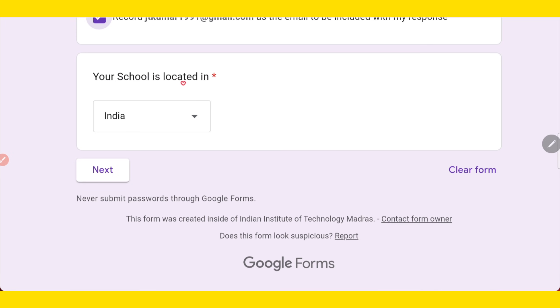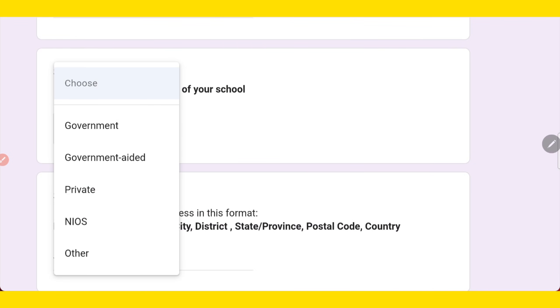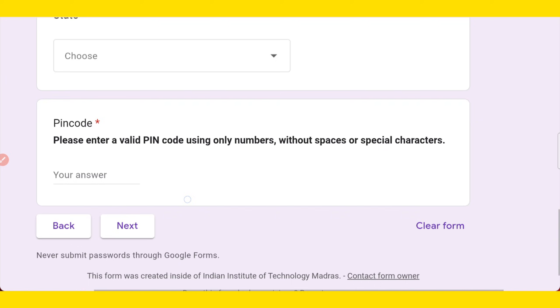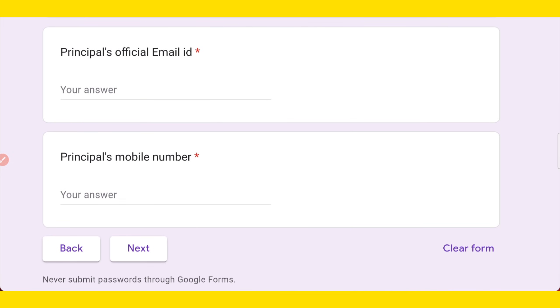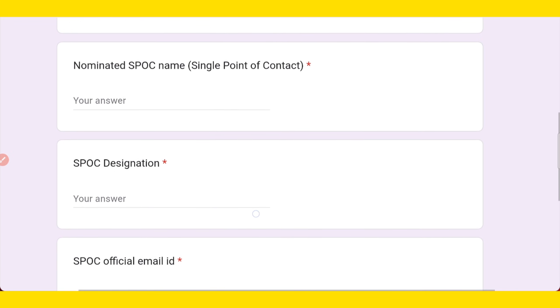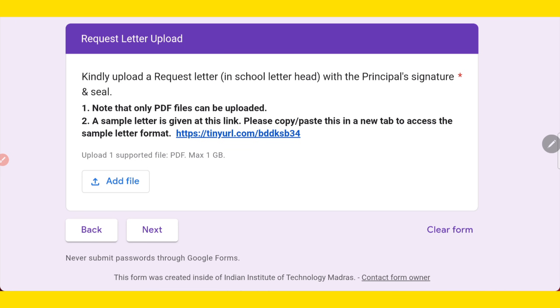First, select whether your school is located in India or outside India, then click next. On the second page, provide details like the full name of the school, category (government, government-aided, private, NRI, or other), school address, city, state, and PIN code. On the third page, enter the school authority details: principal name, principal official email ID, and principal mobile number. On the next page, enter the SPOC details — the single point of contact teacher's name, designation, email ID, and WhatsApp mobile number. Then upload the request letter as a PDF file and press next.